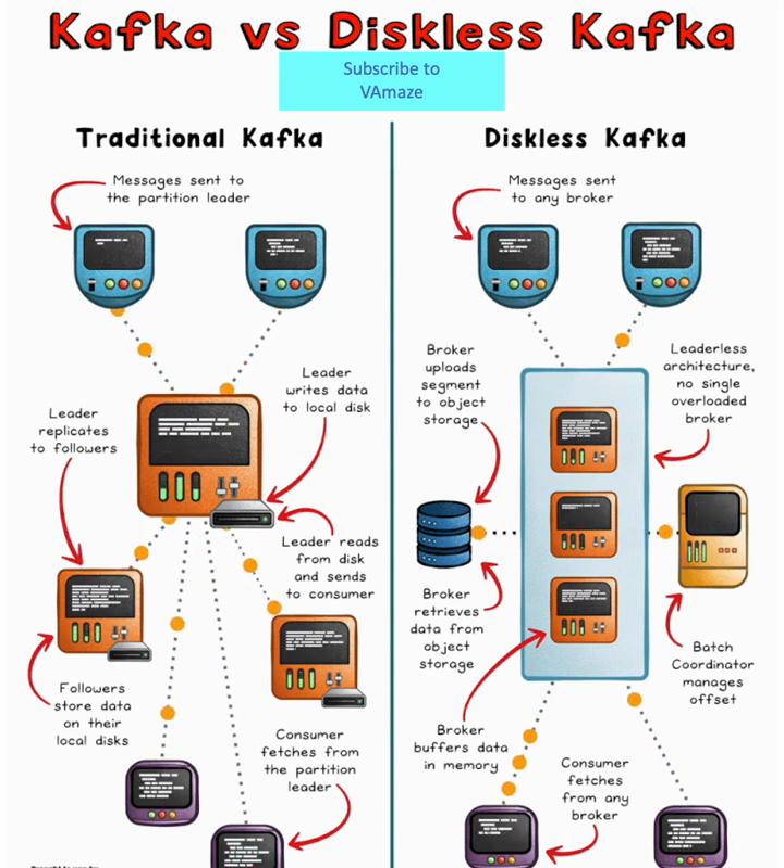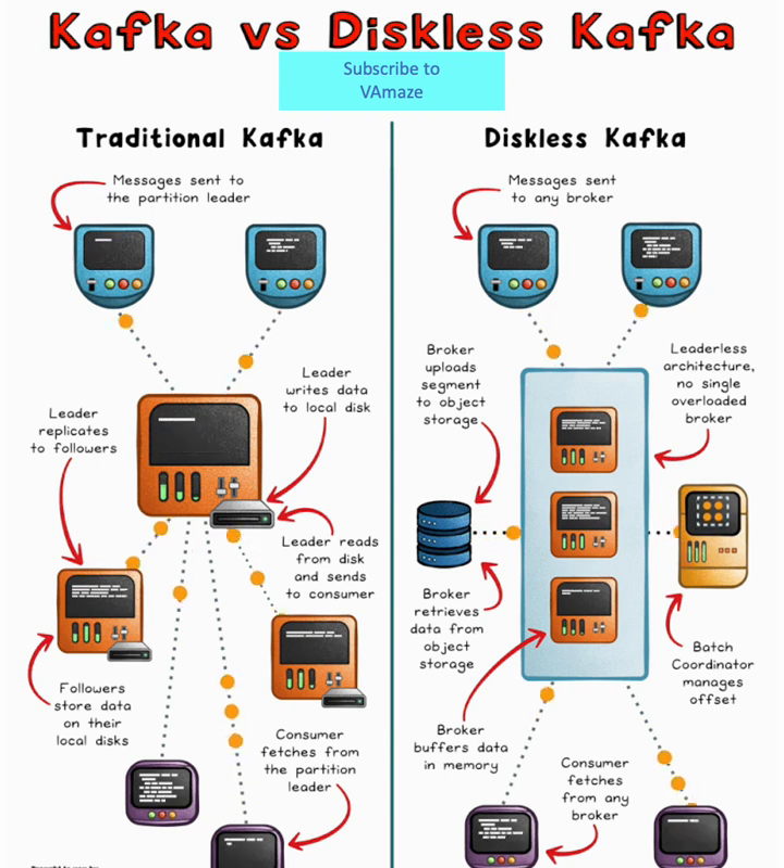Scalability becomes instant. Spin up or down brokers without rebalancing data. Cloud costs plummet — up to 80% savings in high-throughput workloads.